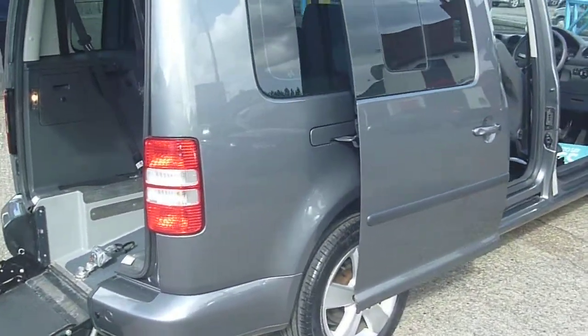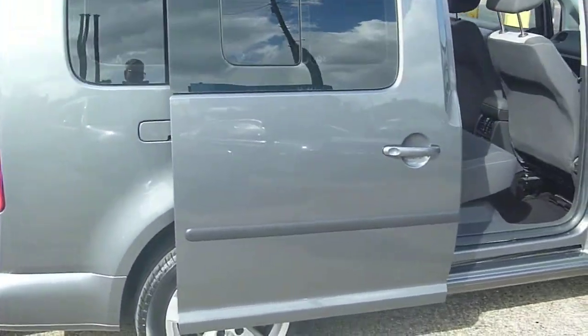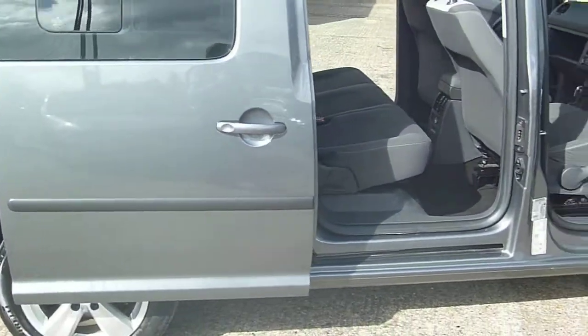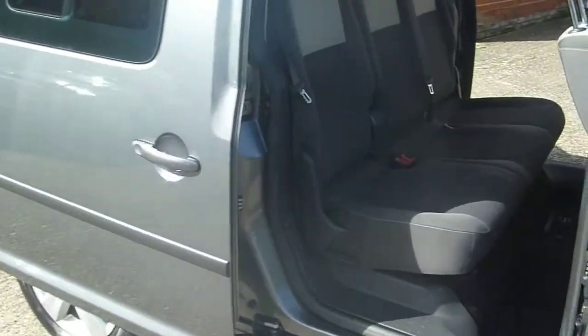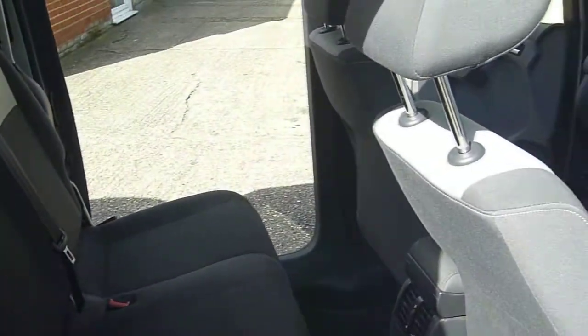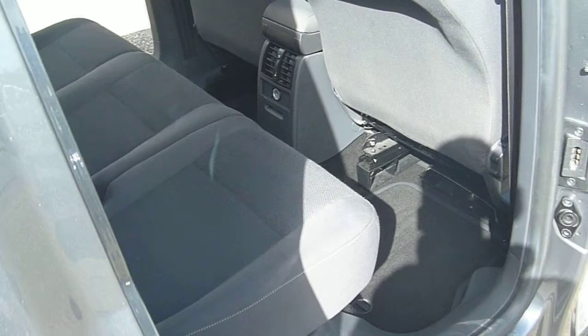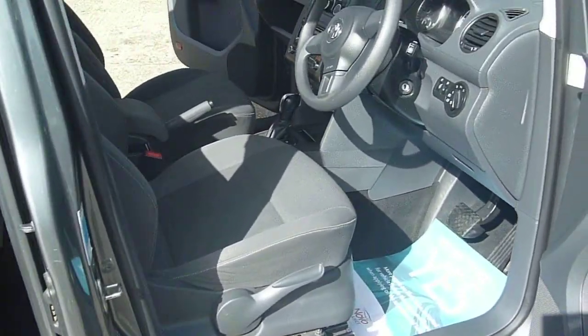We carry about 20-plus VW Caddy Maxis wheelchair access vehicles, or WAVs as they're known. We also carry Peugeot Partners, or Horizons, in the allied conversion, suitable for both private users and taxi drivers alike.